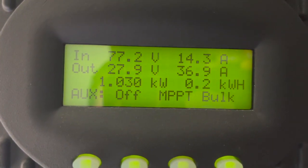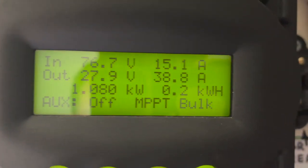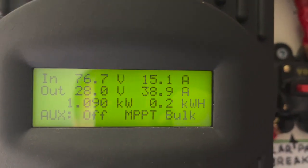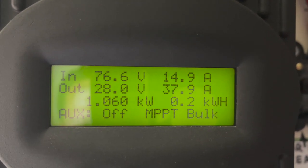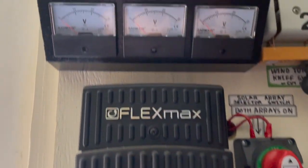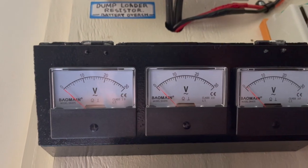Look at that — that's how much is coming in from my PV modules in the backyard to charge my cells: 1,100 watts so far. As for the wind turbine, we've got no wind coming in so we get no power through that right now.